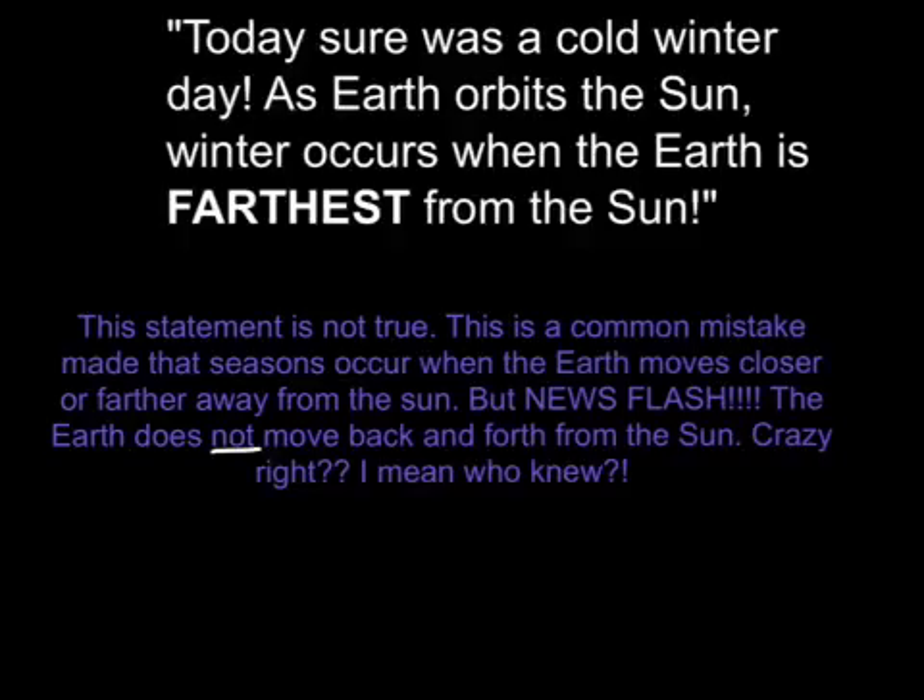Today sure was a cold winter day. As Earth orbits the Sun, winter occurs when the Earth is farthest from the Sun — but this statement is not true. This is a common mistake: that seasons occur when the Earth moves closer or farther away from the Sun. But the Earth does not move back and forth from the Sun.